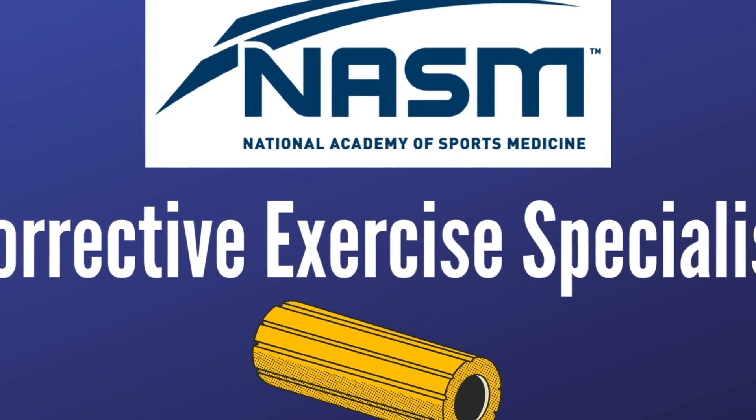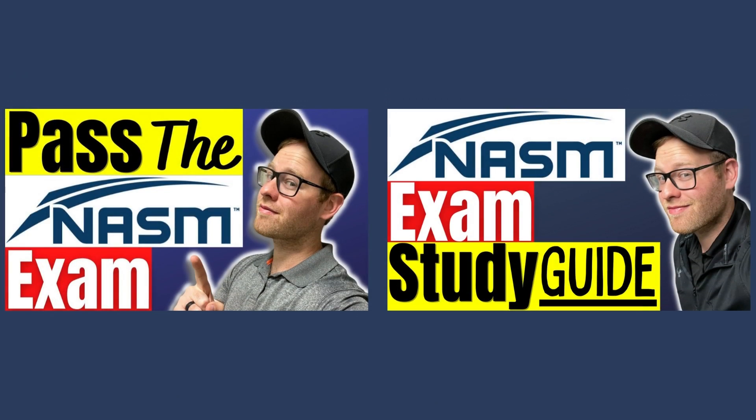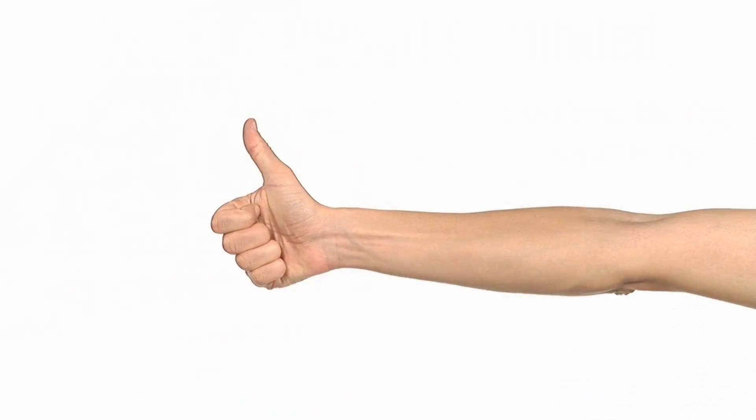What's up guys, Jeff from Sorta Health here. In today's video, I'll be going over a ton of things that you should know in order to pass your NASM CES exam. The NASM CES, or Corrective Exercise Specialist course, is not NASM's main personal training certification. The CES certification is possibly their most well-known continuing education course. If you're studying for your corrective exercise specialist exam, you're in the right place.